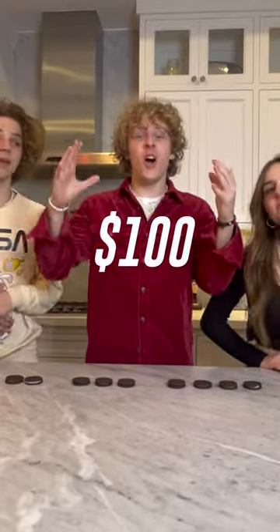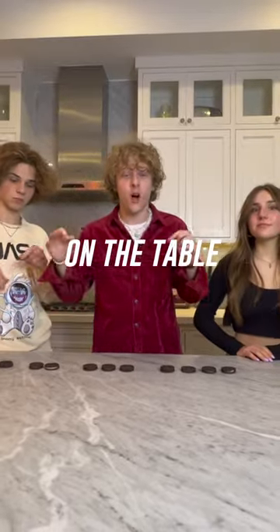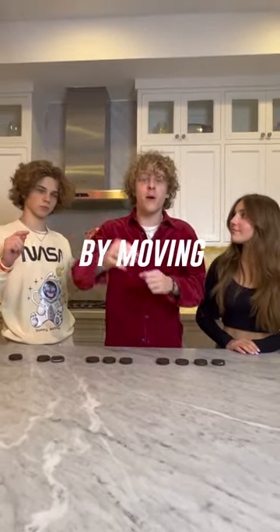I will give you $100 if you can solve this challenge. There are four, three, two, and one sets of Oreos on the table. All you have to do is reverse the order by moving one Oreo.